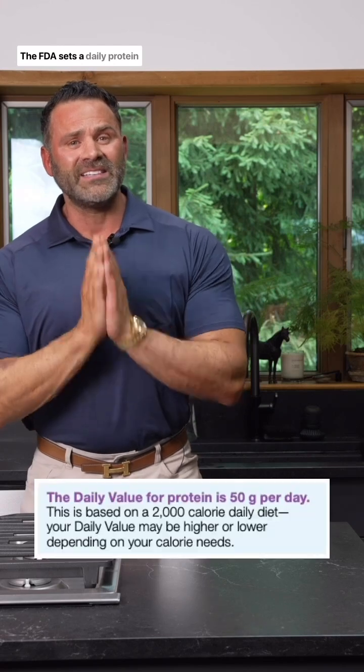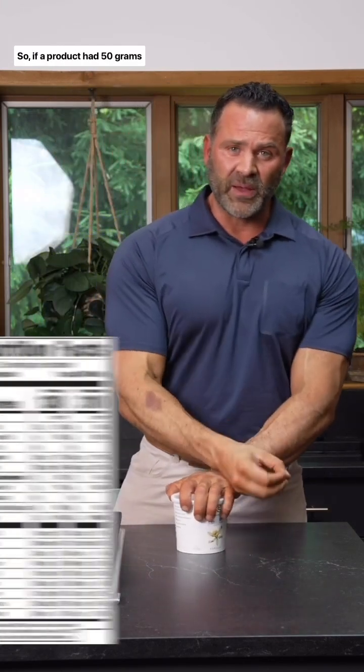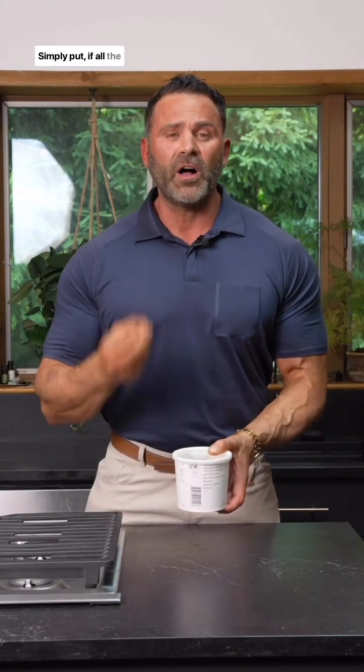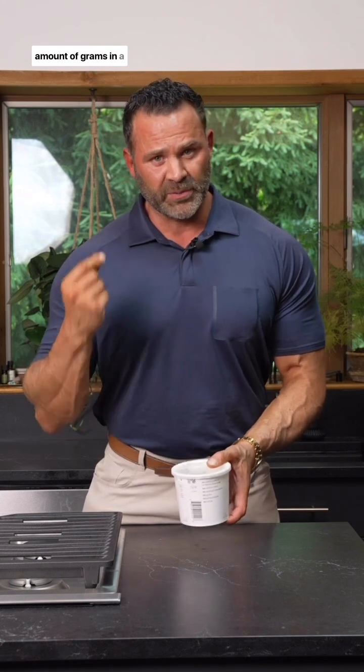The FDA sets a daily protein value of 50 grams. So if a product had 50 grams of protein, that means the percentile next to it would be 100 because you would have hit your daily need for protein. Simply put, if all of the protein in a food is bioavailable, it will have double the amount of grams in the percentile.